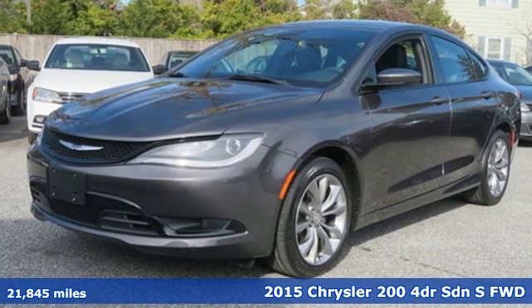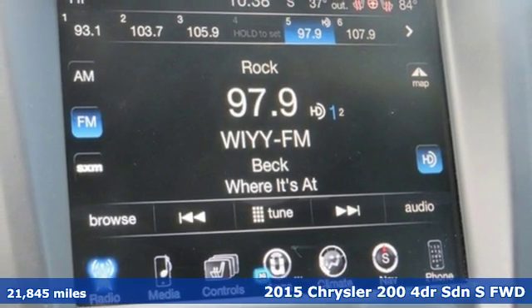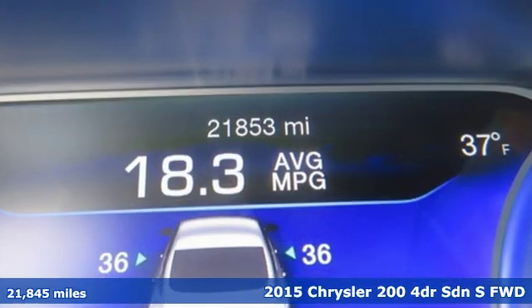Here's a 2015 Chrysler 200. This 200 was designed, engineered, and built to compete with the best. That means you win.